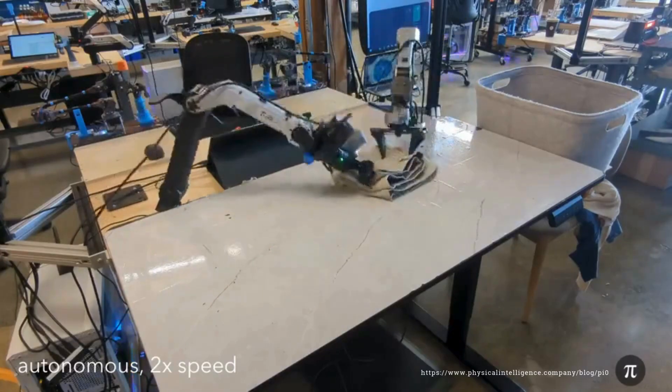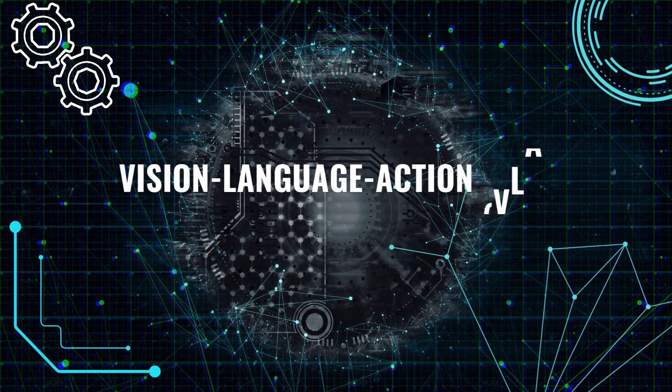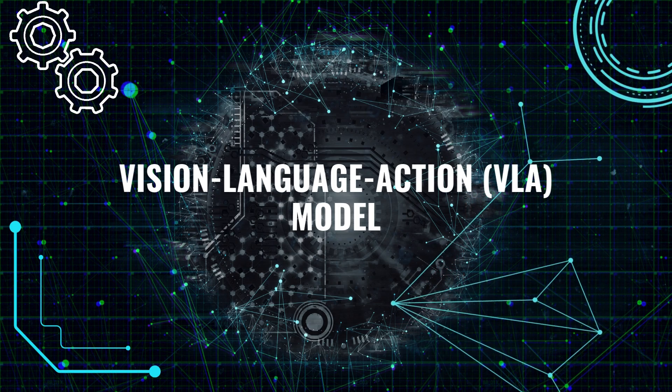Let's back up for a second. What makes this work such a breakthrough? From what I've read, it seems like Pi Zero is built on something called a Vision Language Action Model, or VLA. Can you break that down for us a little?